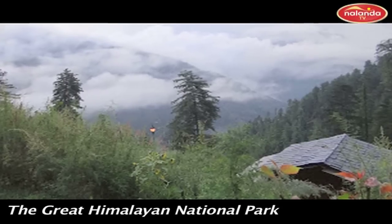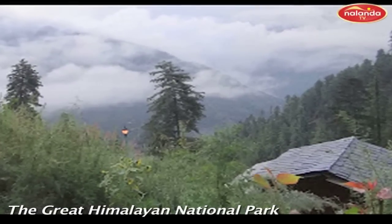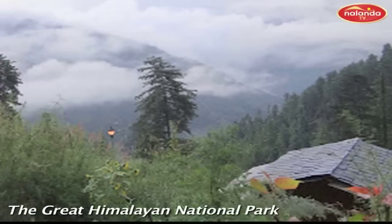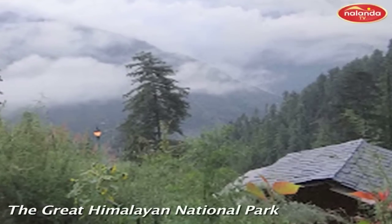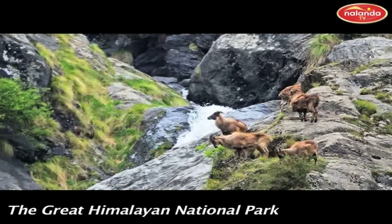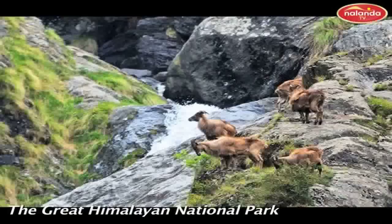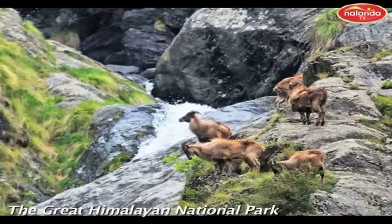The Great Himalayan National Park is located in the Kullu district of Himachal Pradesh, India, initially constituted in 1984. The Great Himalayan National Park was formally declared a national park in 1999, covering an area of 754.4 square kilometers.